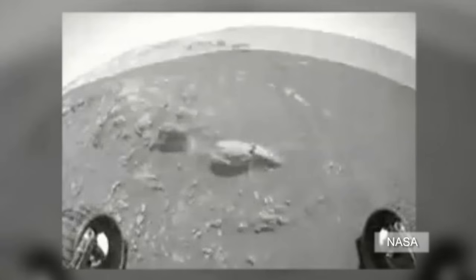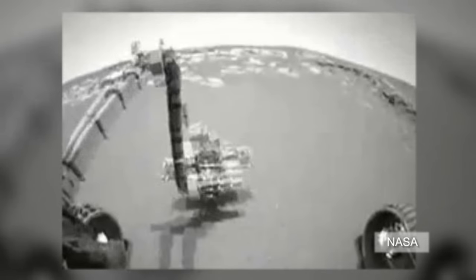The longest-running Mars rover, Opportunity, has covered a record-breaking 22 miles as it approached its 10th year on the Red Planet.